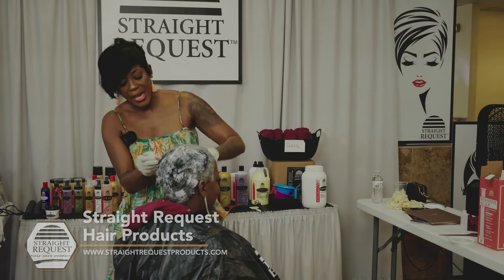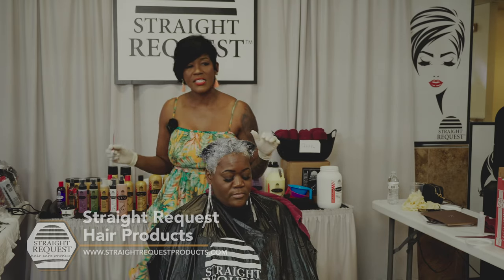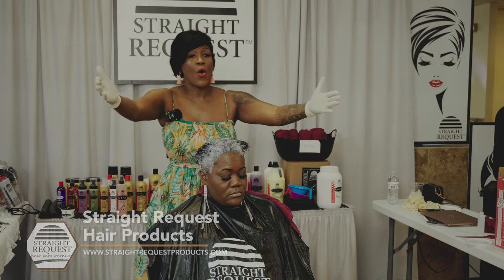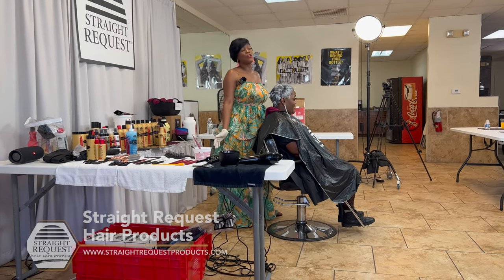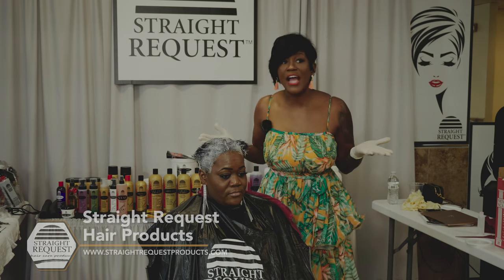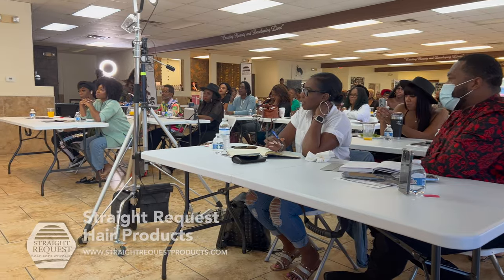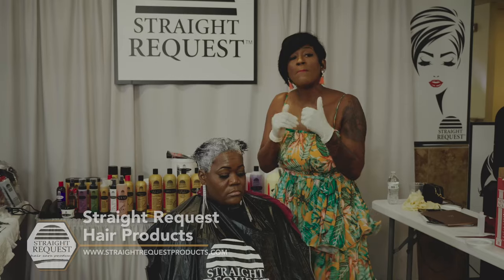I allow this relaxer to work. I'll step away for about 8 to 10 minutes and let it do what it needs to do. The problem with a lot of you is you lay the relaxer and go back in and start smoothing — but do you know this relaxer is made to work on its own? A relaxer is not supposed to bone-straight the hair unless that's what you want. As textured people, we're supposed to elongate the curl pattern and still keep the texture in the hair. Whenever you bone-straight the hair, you have over-processed it.